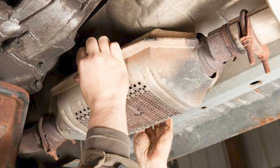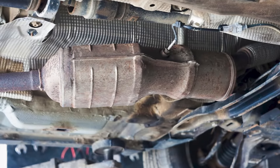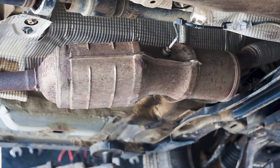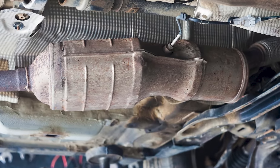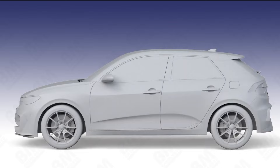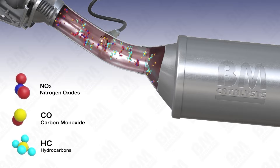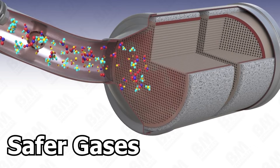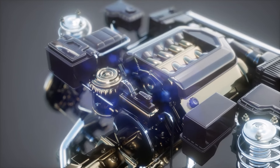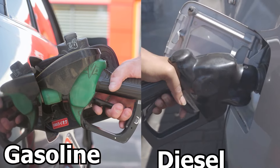Today we're going to learn the common symptoms of a malfunctioning catalytic converter. If you suspect that your catalytic converter is going bad and you're still unsure about it, then this video will surely help you. A catalytic converter, or CAT, is found in vehicle exhaust systems and is used to reduce harmful emissions by converting them into safer gases for the environment. It's important in modern vehicles, particularly those powered by internal combustion engines running on gasoline or diesel fuel.